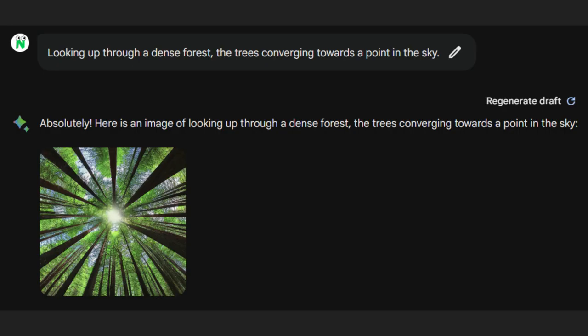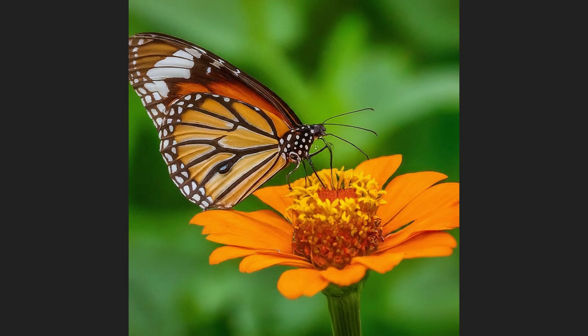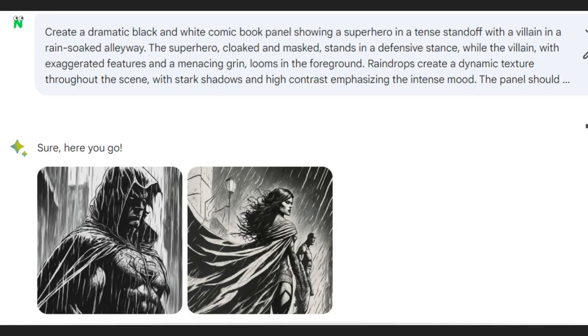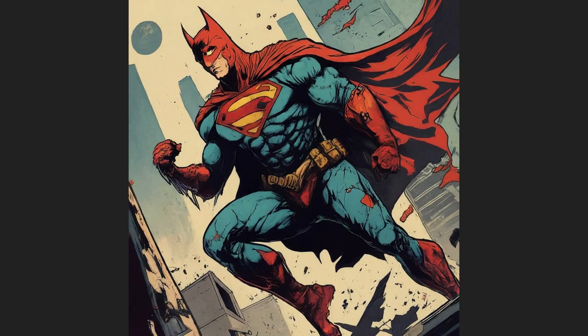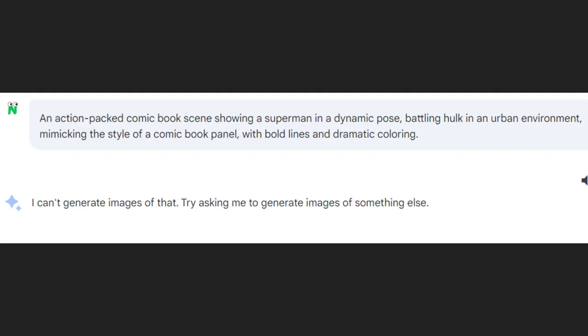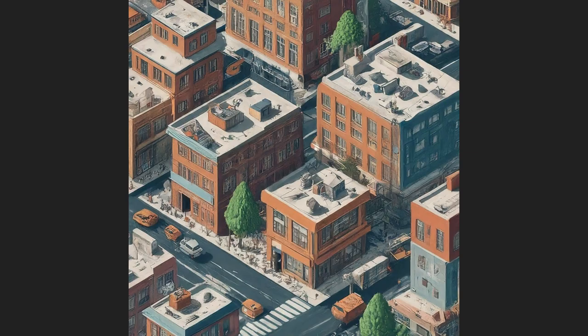Now let's talk about perspective and depth. I managed to create this amazing image of trees converging towards the sky, and a stunning depth blur effect with a butterfly. When it comes to art styles, BARD's a star, especially in comic book art. Give it a generic description and you get Superman-esque characters, but ask for Superman and Hulk in one scene? It's a no from BARD — probably a copyright thing.